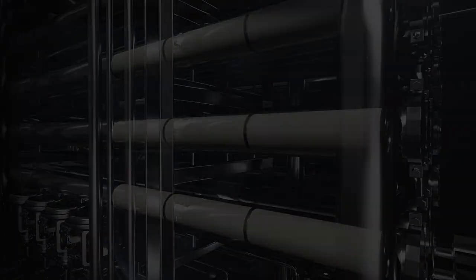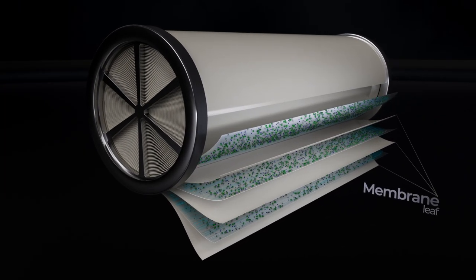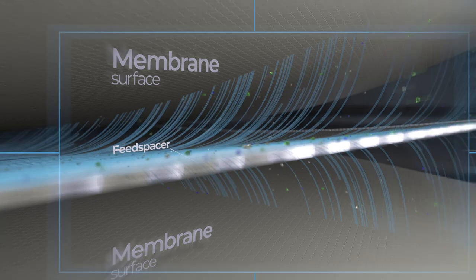Membranes are key to the performance of your membrane filtration system. Choosing the right membrane for your production optimizes both your environmental footprint and your financial performance.